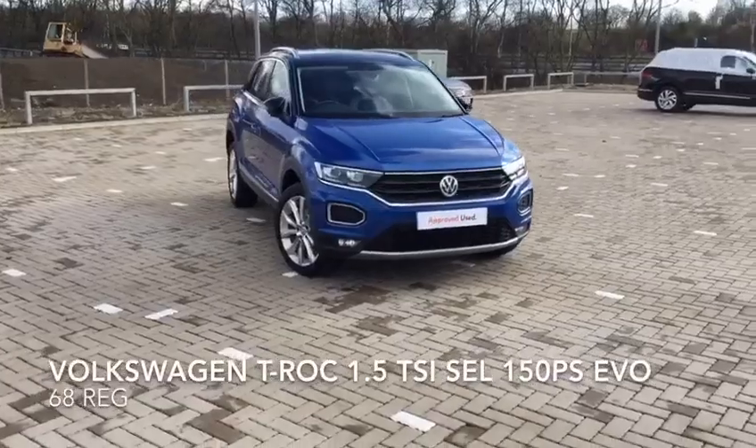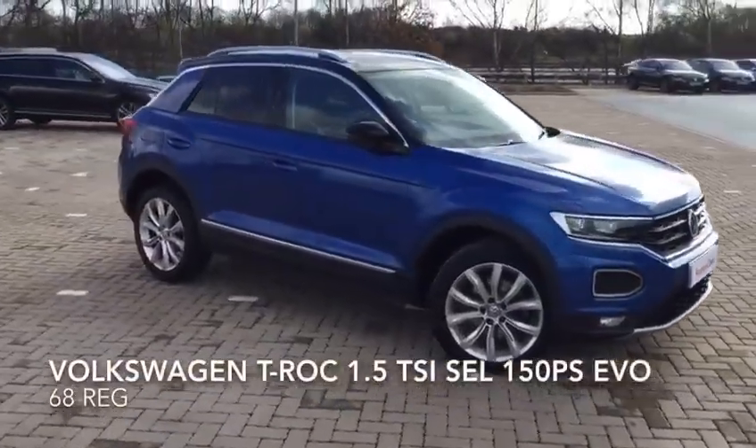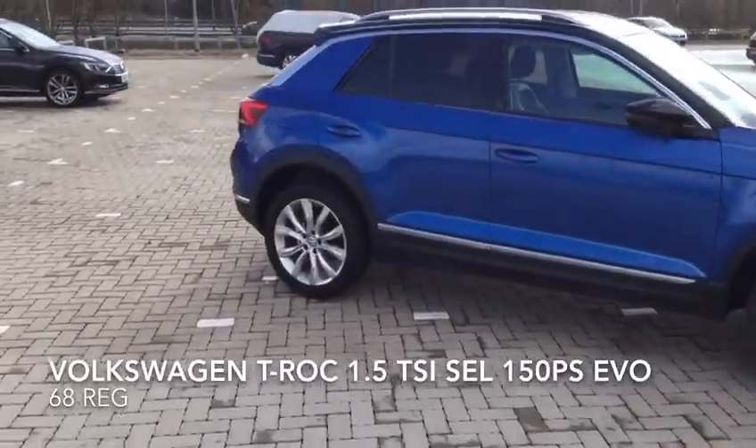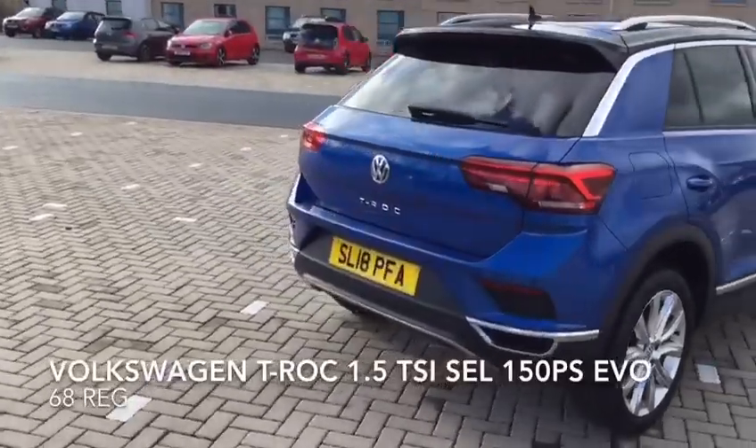Here we have a Volkswagen T-Roc 1.5 TSI SEL 150 PS EVO. The car's in brilliant condition and it comes equipped with a great spec.